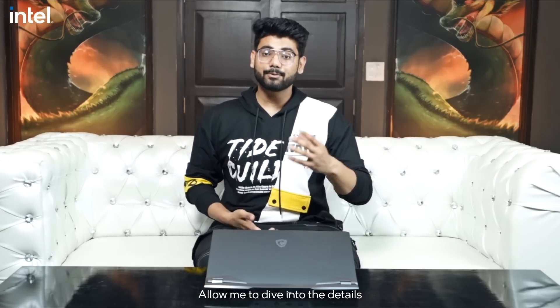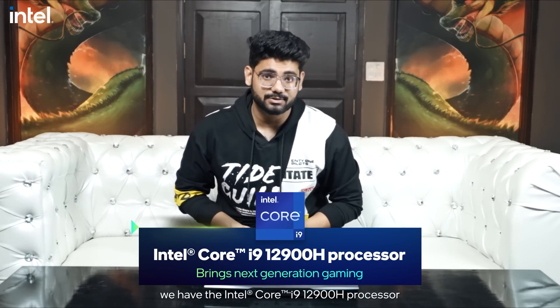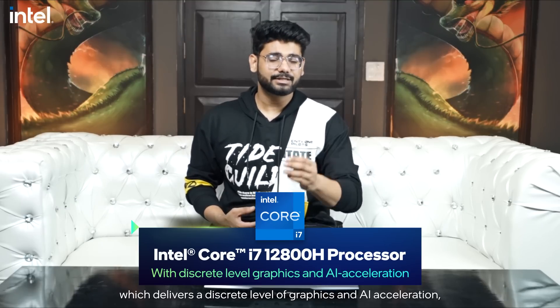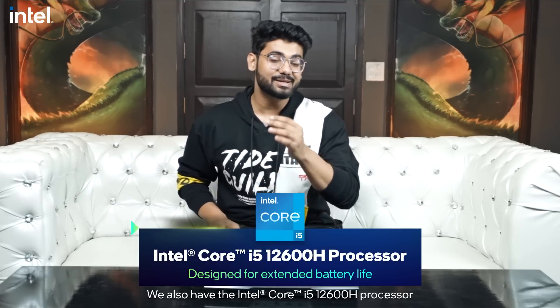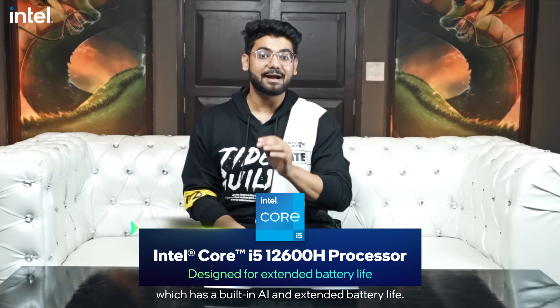If I go into detail, you will find the Intel i9-12900H processor which is the key to enter the next generation of gaming for every pro gamer. Followed by the Intel Core i7-12800H processor which gives discrete level of graphics and AI acceleration, which is a dream of gamers and content creators.